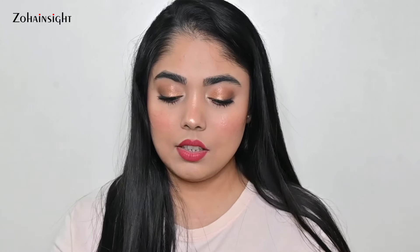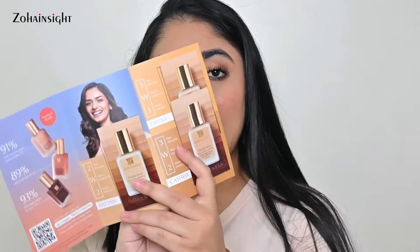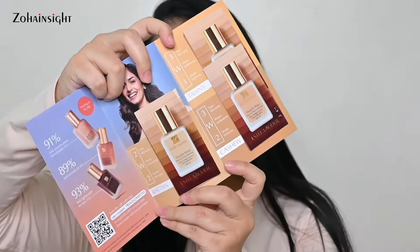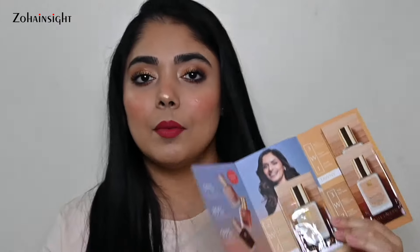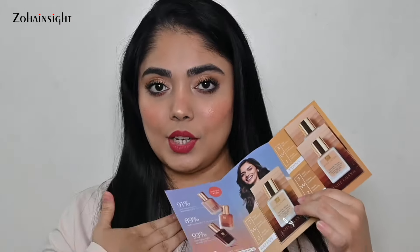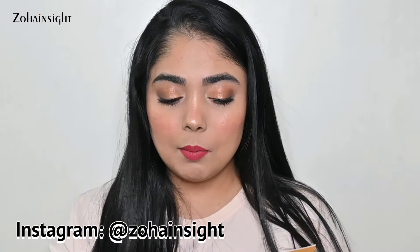I also received this Estée Lauder Double Wear shade card with three shades — Cashew, Tawny, and Rattan. I think my shade is Desert Beige 2N1, and I chose the light medium range. I just want to confirm that 2W2 is not my shade so I can be sure 2N1 Desert Beige is right. I'll try and test, and I'm definitely going to get my hands on the full size of this foundation since it's a bestseller. It also comes in miniature size, so let's see if I get the mini or the big one. This was just a complimentary product.